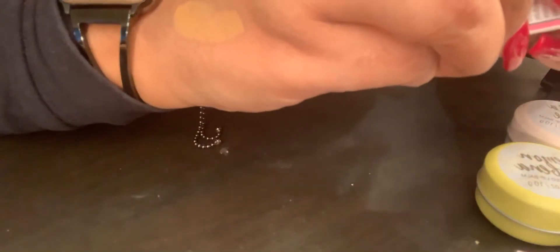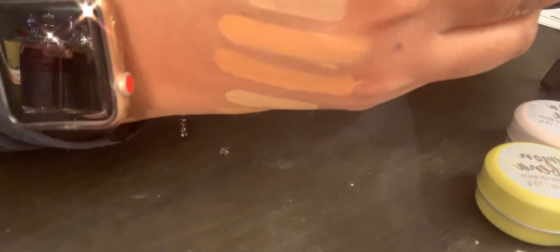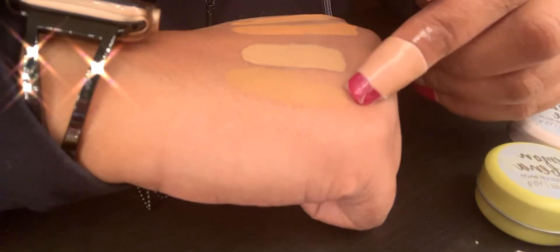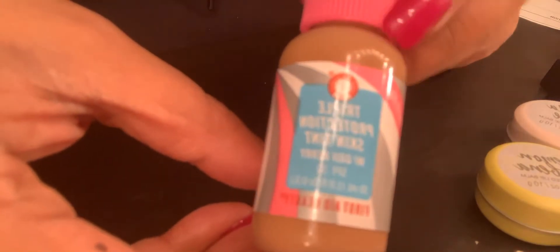I found this First Aid Beauty Triple Protection Skin Tint with goji berry in the color Tan. I haven't heard much about this and I'm not sure if it's more of a foundation or something to go underneath your foundation or worn alone to protect the skin — like if you're going swimming or outside. It has SPF 30. The swatch is a little bit deeper than my skin tone but I could mix with a lighter foundation. It was only $9.99 at Marshalls.